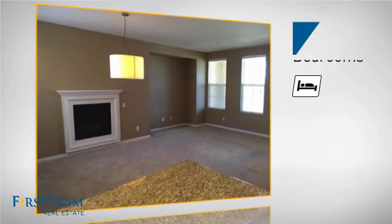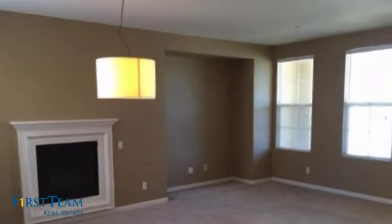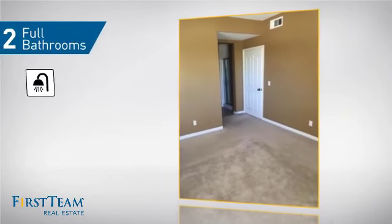Inside, you'll find two bedrooms, so you always have a private space to come home to, as well as two full bathrooms.